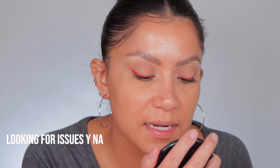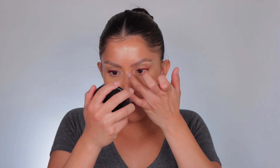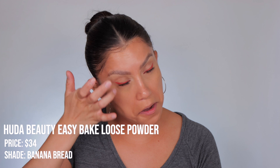No textures are being accentuated and it doesn't look like it's separating. It looks pretty good. If you want coverage, you do need to build it, but let it sit a little bit — it needs a little dry time to stay put and give you more coverage. If you don't want that, you can start blending immediately and you're good to go. Now we're going in with this Huda Beauty setting powder.